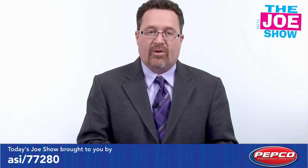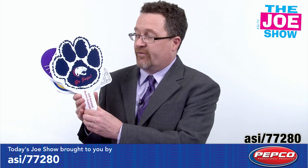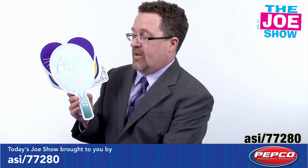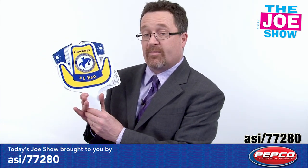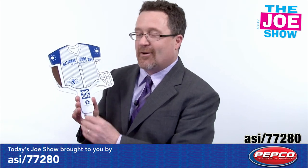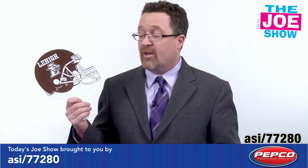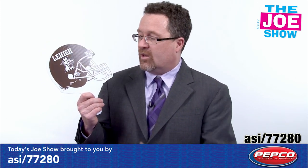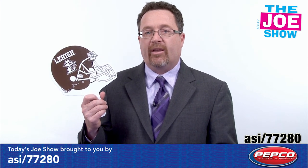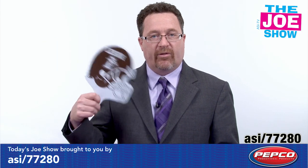Now I have some products I want to show you from today's Joe Show sponsor, Pepco Poms. Let's start off first — I have a variety of different hand fans, and you can see they come in a variety of different custom and standard shapes. We've got tennis, a heart, a cowboy hat, a baseball jersey, and finally a football helmet so I can fan myself. Great booster item for booster clubs to sell, high schools and colleges, also local clubs. It's also a great rally item — maybe you have a big company meeting and you want everyone to have something to cheer with and also fan themselves off.